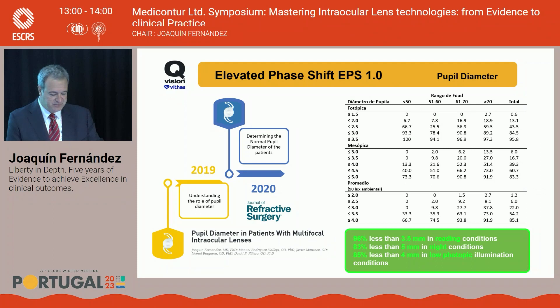In 2020, we published data on the normal pupil diameter of our patients. Independent of age, 96% had less than 3.5 mm in reading conditions, less than 83% had under 5 mm in night driving conditions, and 85% had less than 4 mm in low photopic illumination. This confirmed that the seven-ring profilometry is adapted to our patients' pupils, as discovered in clinical practice.